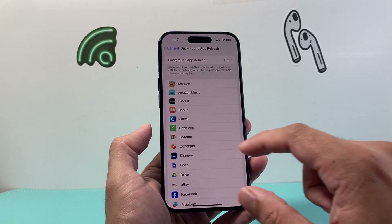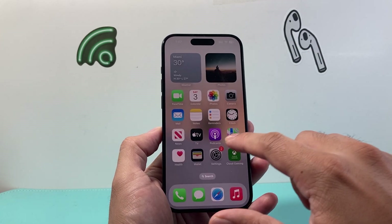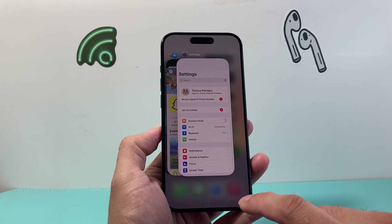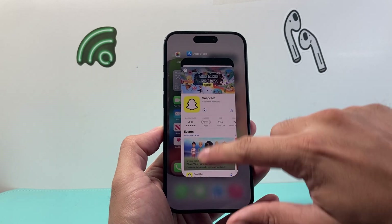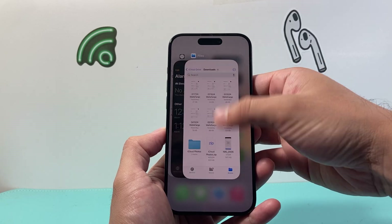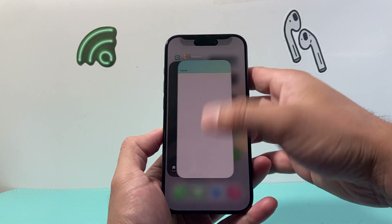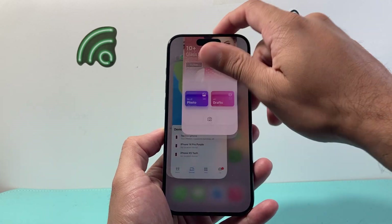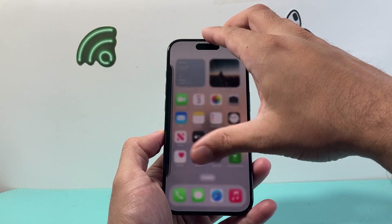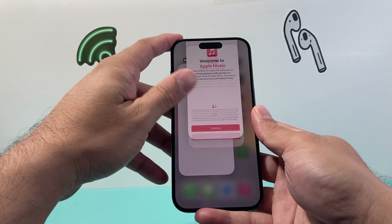Along with that, after you've updated your apps, pull up the menu of all open running apps — or double-click your home button — and simply swipe to close out all the apps that are currently open. Go ahead and close them all out, just keep sliding them over.